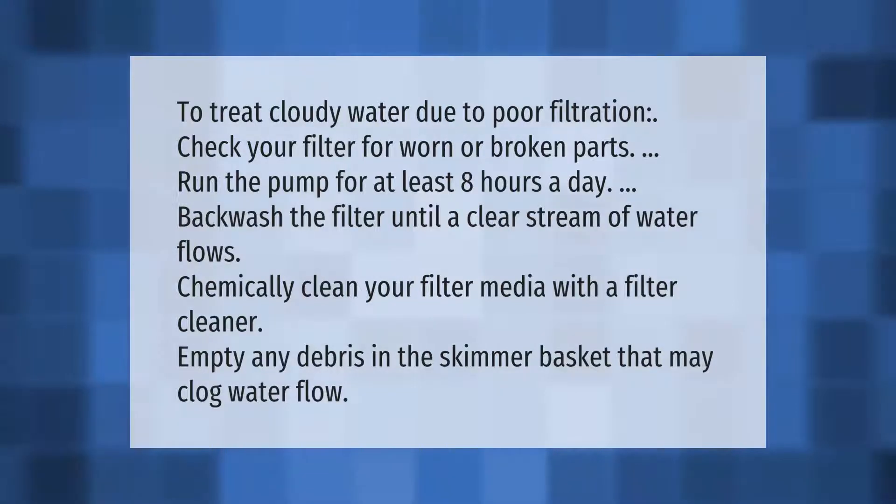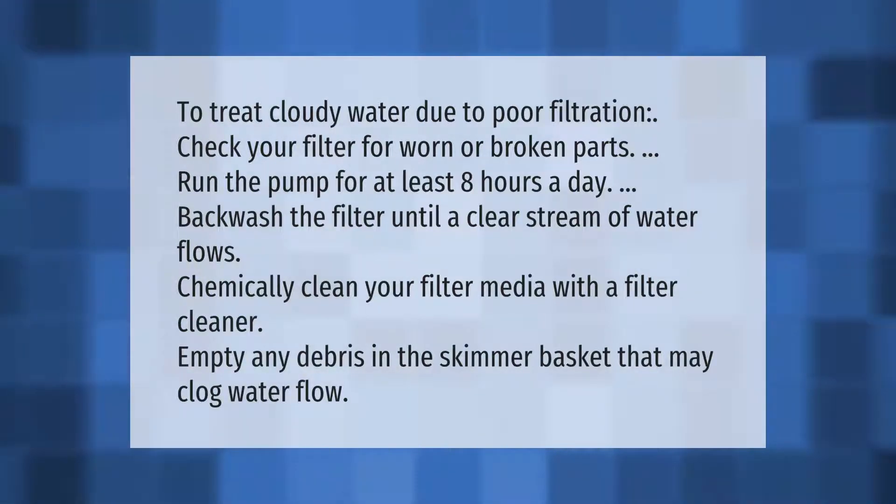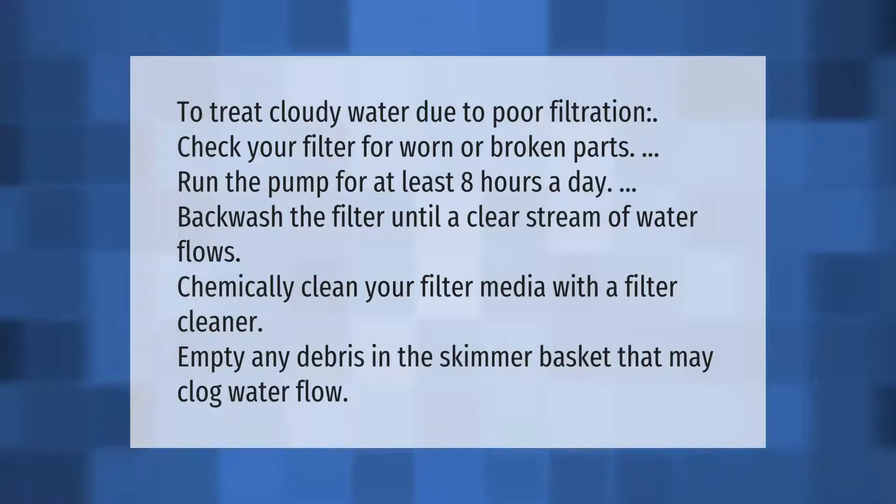To treat cloudy water due to poor filtration: check your filter for worn or broken parts, run the pump for at least eight hours a day, backwash the filter until a clear stream of water flows, and chemically clean your filter media with a filter cleaner.